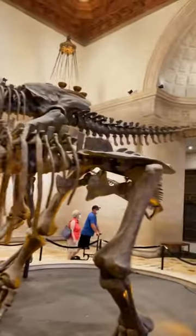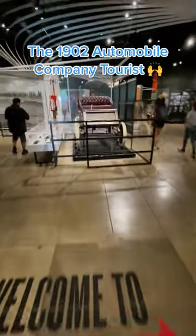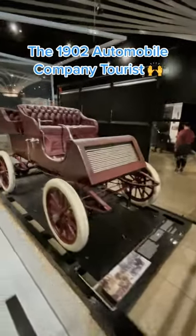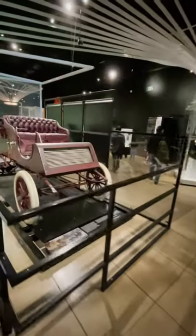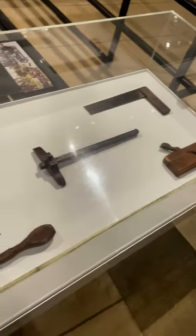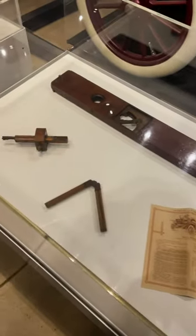Fun fact about this museum is that they have this new exhibit called Becoming Los Angeles, and they have one of California's first built automobiles on display. This is the automobile company Tourist, the only survivor from its first production model year. Look at all these tools the car came with — they give you everything just in case you find yourself stranded on the side of the road on those crappy LA roads.